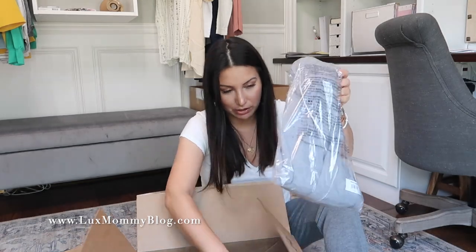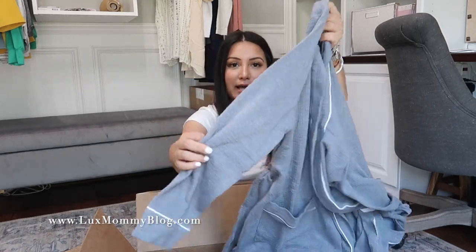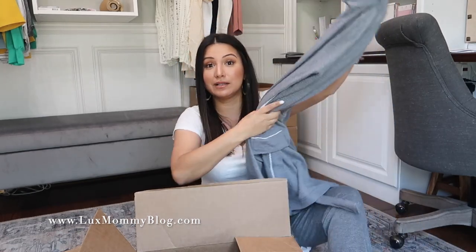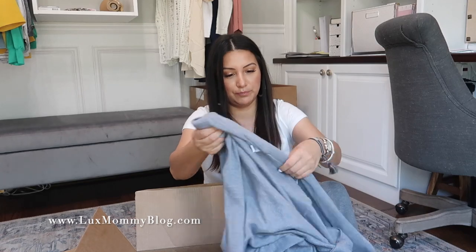I also ordered a ton of Amazon sleepwear because y'all know how much I love Soma, but a lot of y'all requested more affordable sleepwear, so I was determined to find some to share. The first thing is this robe — it's a waffle material and I got it in gray. I really like it. The material isn't itchy at all — it's a really nice weight. It's got white piping. I think it was around $16 to $20 — I'll link it down below. It came in a ton of colors including navy, black, and maroon, but I of course went for the gray. I got it in a small.